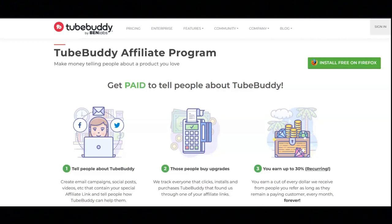If someone clicks on your TubeBuddy link and purchases a plan, you can earn up to 30% recurring commission. You earn a cut of every dollar they receive from people you refer, as long as they remain a paying customer — every month, forever.